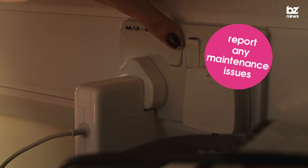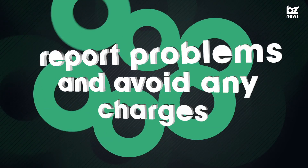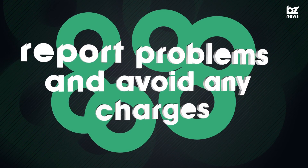Report maintenance problems early. If there is a problem with your room, report it as soon as possible. Any unreported problems could lead to charges being made.